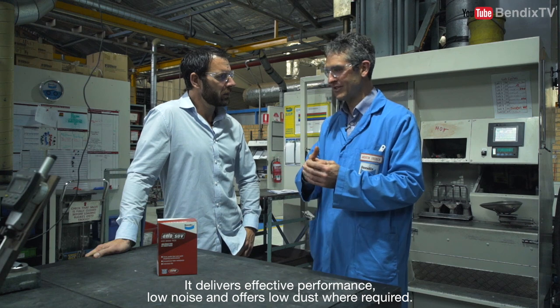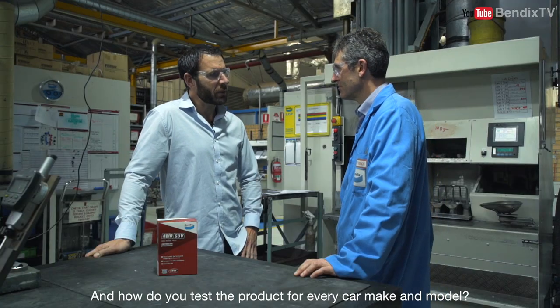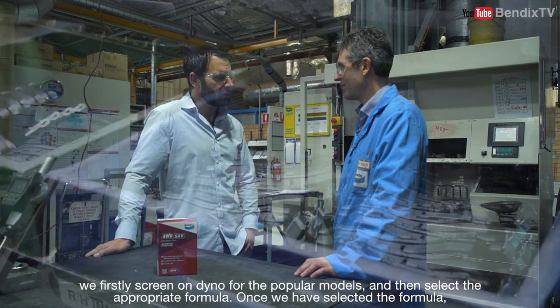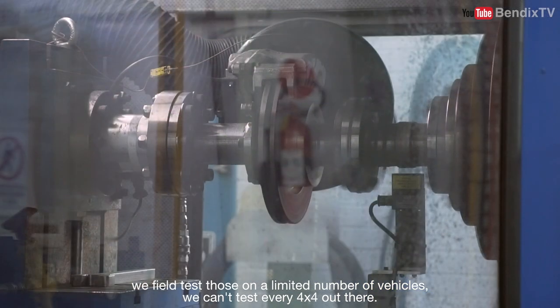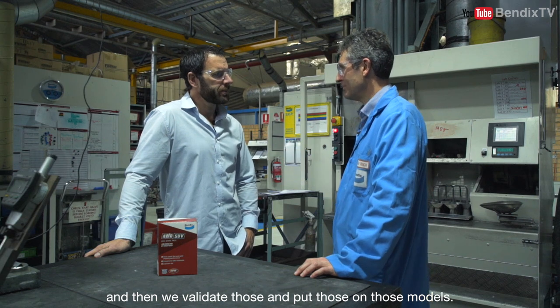And how do you test the product for every car maker model? We firstly screen on dyno for popular models and then select the appropriate formula. Once we have selected the formula we field test those on a limited number of vehicles — we can't test every four-wheel drive out there — and then we validate those and put those on those models.